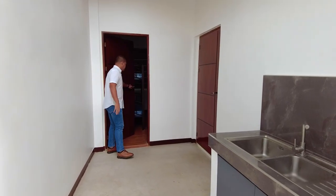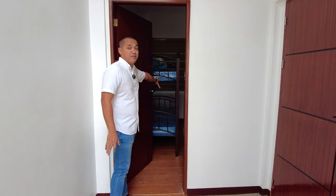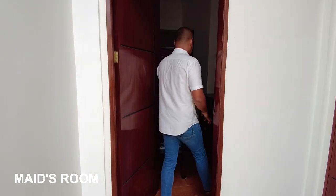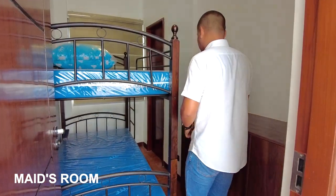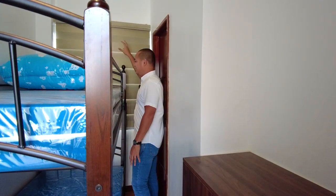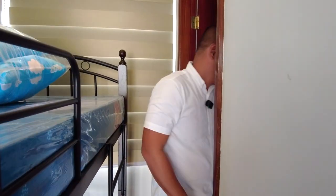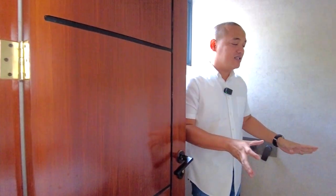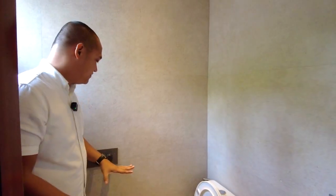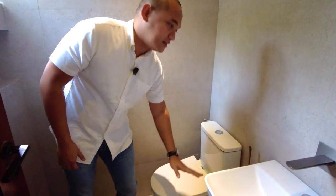Here is your staff quarters, which already has bunk beds for two persons and a cabinet installed. There's also a window for proper ventilation with blinds. Next to it is the staff's ensuite toilet and bath — let's take a look at the finish. It has a telephone shower head, water closet, and a hanging sink with provision for a multi-point heater.